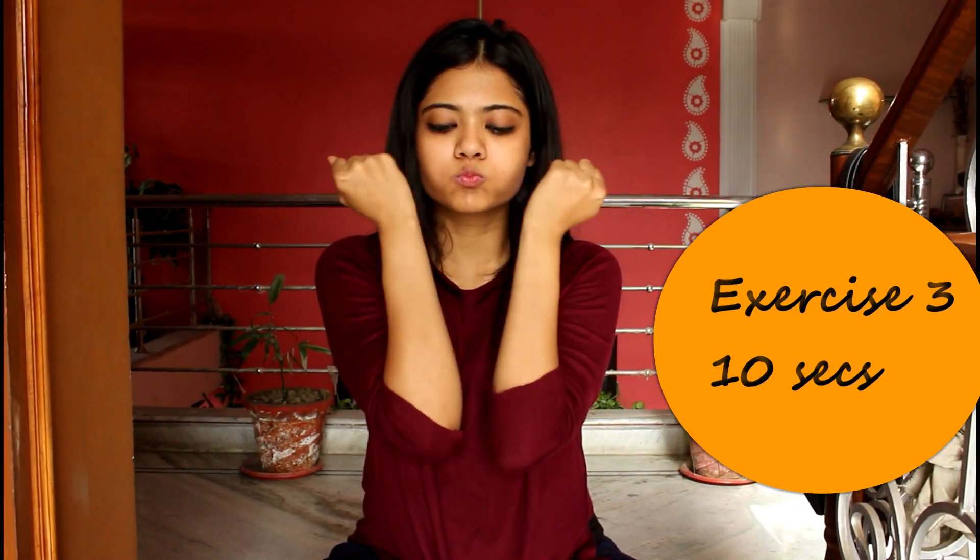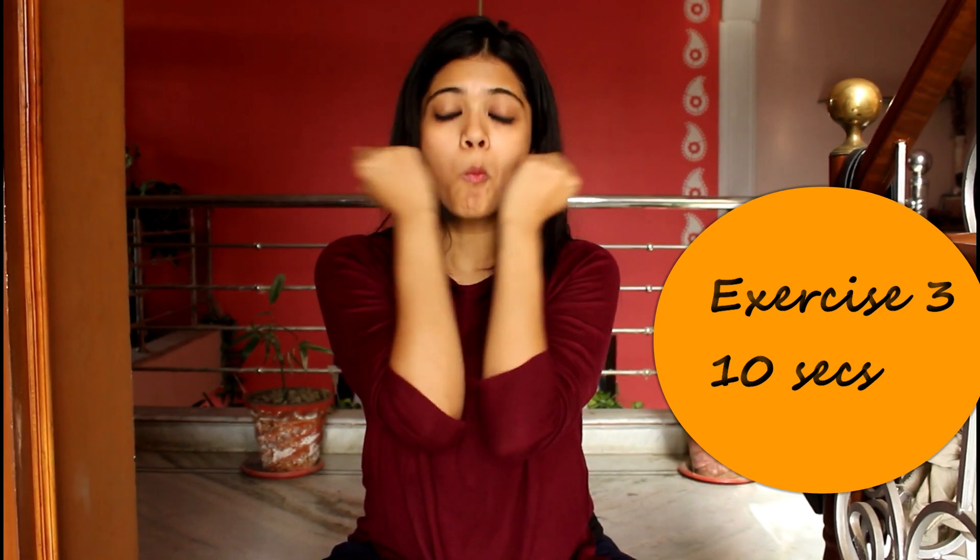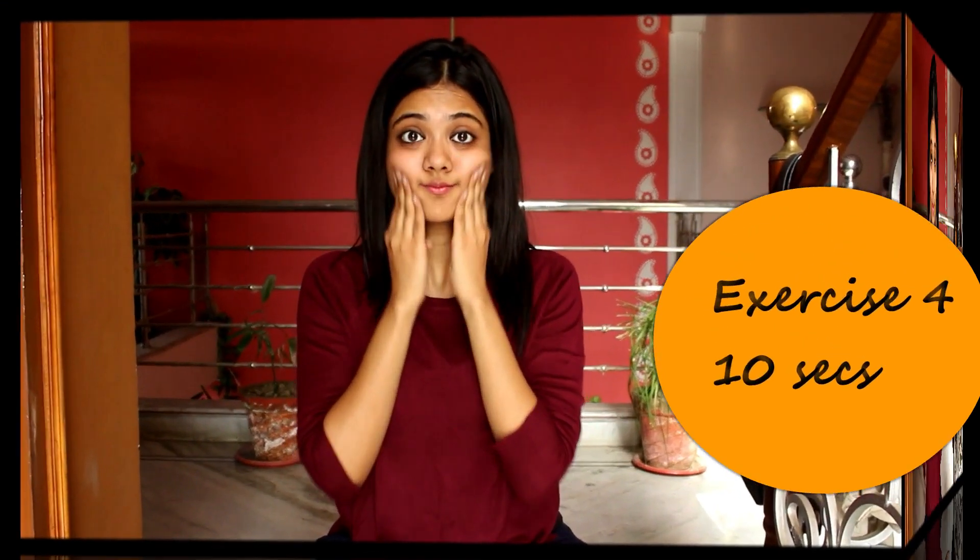The next one works on your face muscles and provides you with a perfect jawline. The fourth exercise works on the upper cheek muscles to get a perfect face figure.